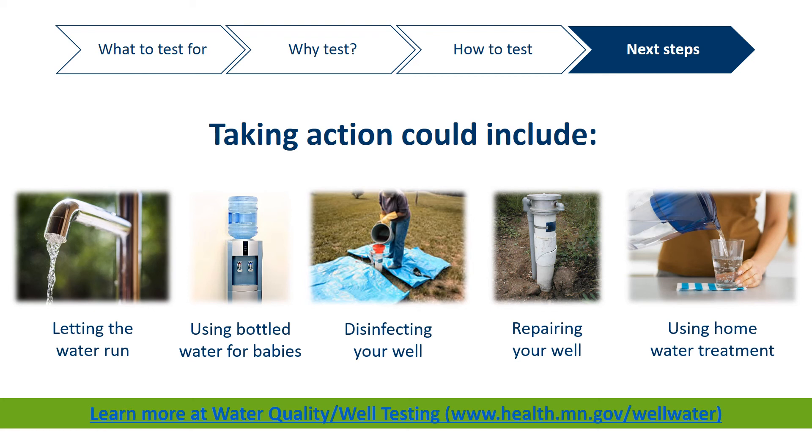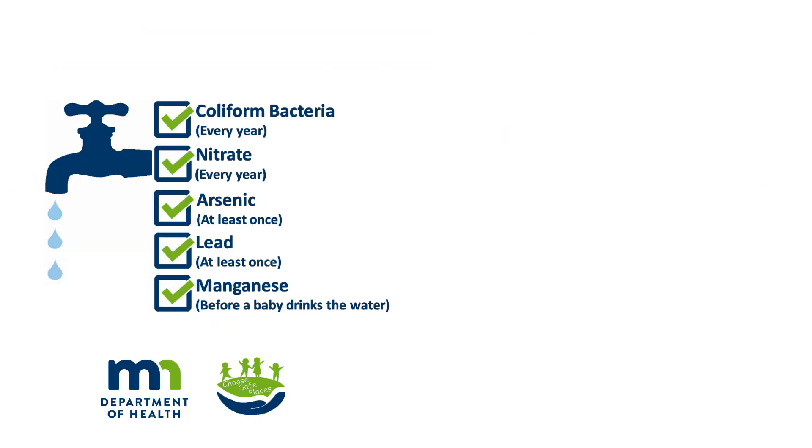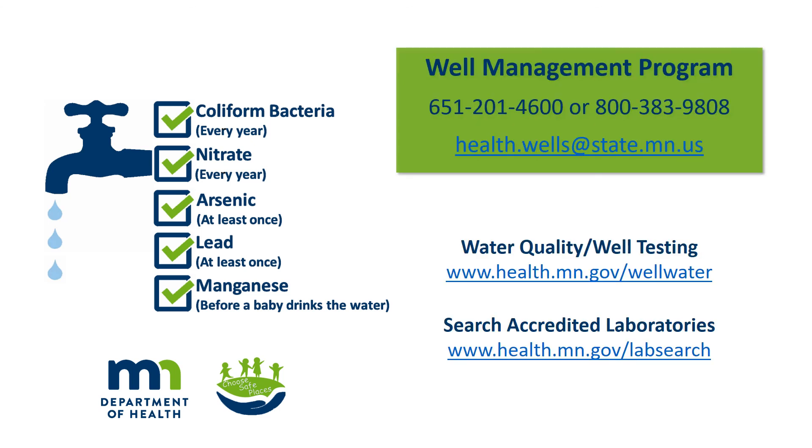If you are unsure about what next steps are appropriate for your situation, please contact us at the Health Department. Thank you for playing an important role in protecting the health of children in your care by testing your well water. If you have any questions, please contact the Minnesota Department of Health Well Management Program. Together, we can make sure you have safe drinking water for everyone in your home.